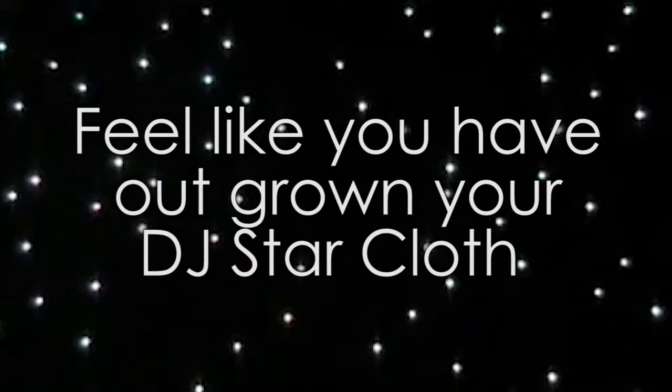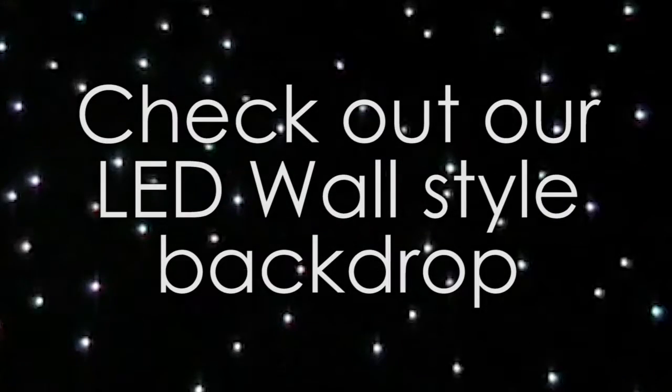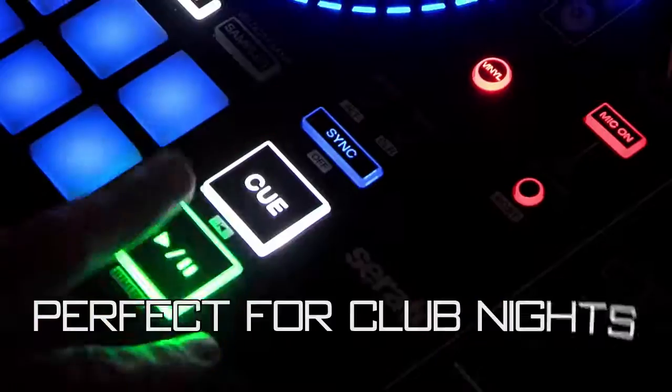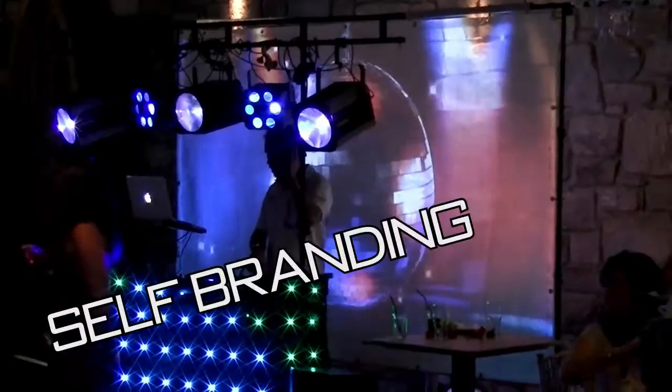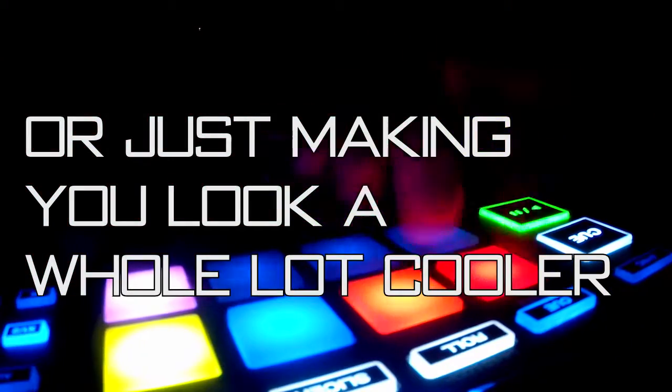Do you feel like you've outgrown your DJ Starcloth? Well, check out our LED wall style backdrop. It's perfect for club nights, for self-branding, for advertising, or for just making you look a whole lot cooler.